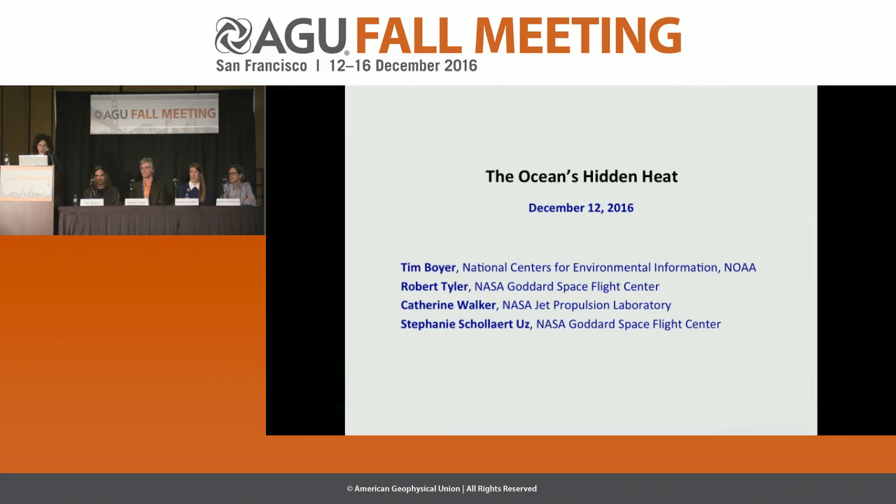Hello and welcome to our 4 p.m. press conference: 'The Ocean's Hidden Heat.' Our speakers today are Tim Boyer at the National Centers for Environmental Information at NOAA, Robert Tyler at NASA Goddard Space Flight Center, Catherine Walker from the NASA Jet Propulsion Laboratory, and Stephanie Schollaert Uz from the NASA Goddard Space Flight Center.